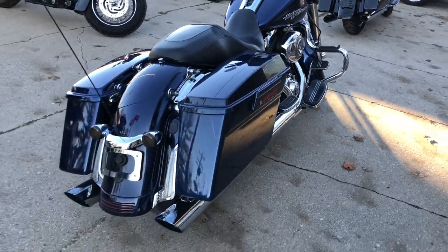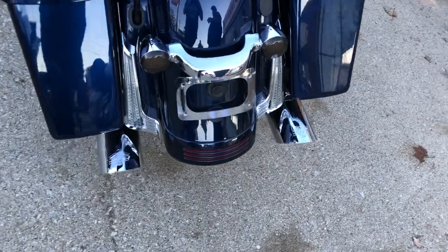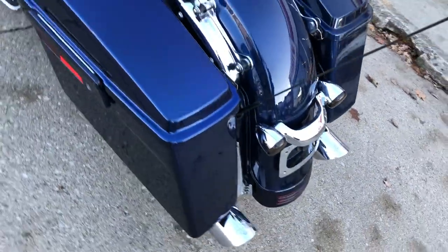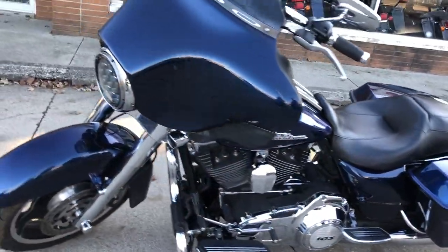All kinds of extras: got the chrome front end, chrome all over the motor, custom engine guards, handlebar risers, dual Vance and Hines exhaust. This thing sounds great, it is ready to tear up the streets.